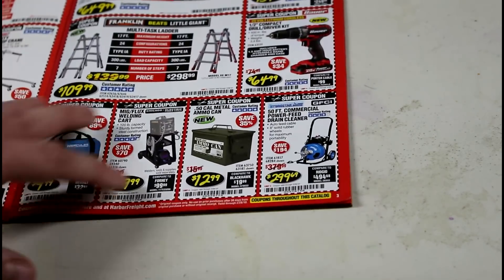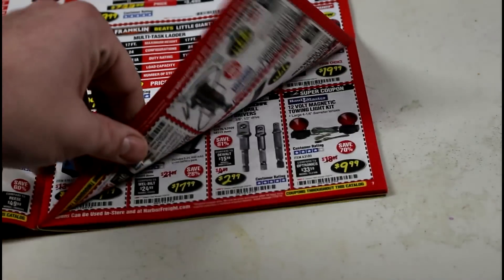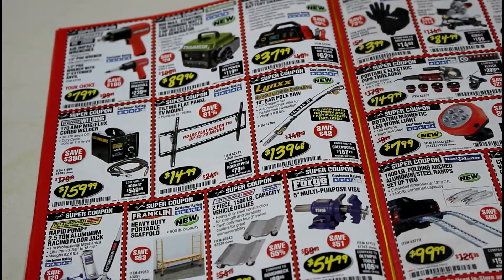I've heard people say the Bauer things are just as good as the Hercules ones, but I personally haven't had my hands on the Bauer tools. The commercial power-fed drain cleaners are awesome — I had one for about three years, it worked great, and I finally sold it off because I didn't need it anymore. I think it might have been a different color but it was from Harbor Freight. The earthquake tools are supposedly really awesome though I've never tried them.